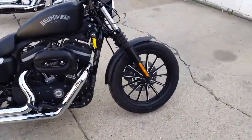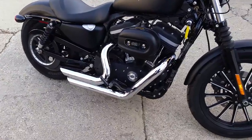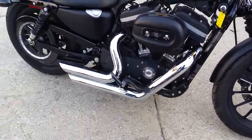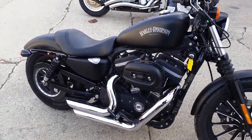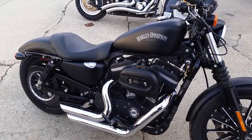It's got the Vance and Hines exhaust. These Sportsters sound great with these short slash-cut Vance and Hines. Got this thing priced at $129 a month. Visit our website at ApprovalPowersports.com. We got guaranteed financing on all of our Harleys — over 450 bikes in stock.